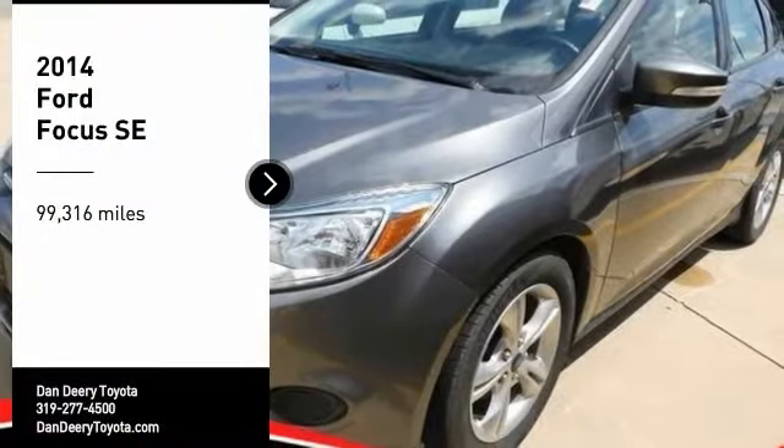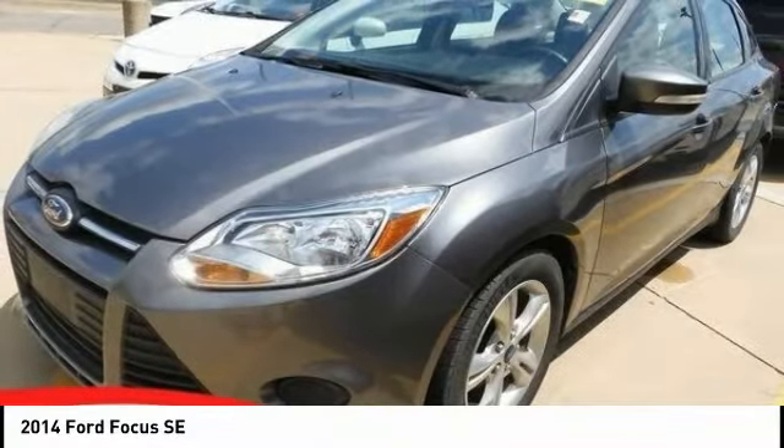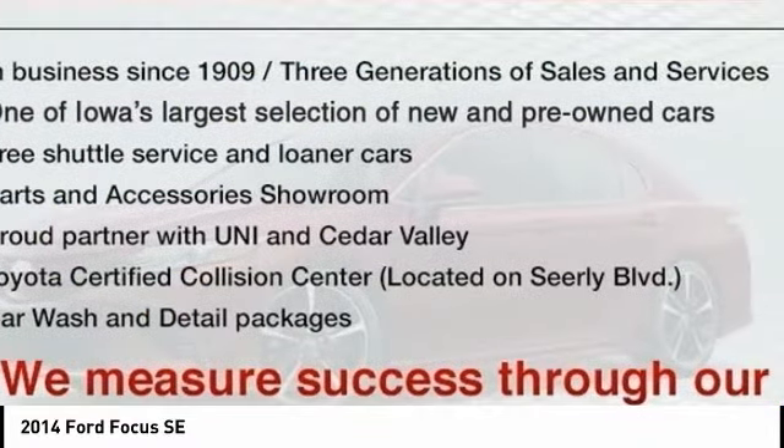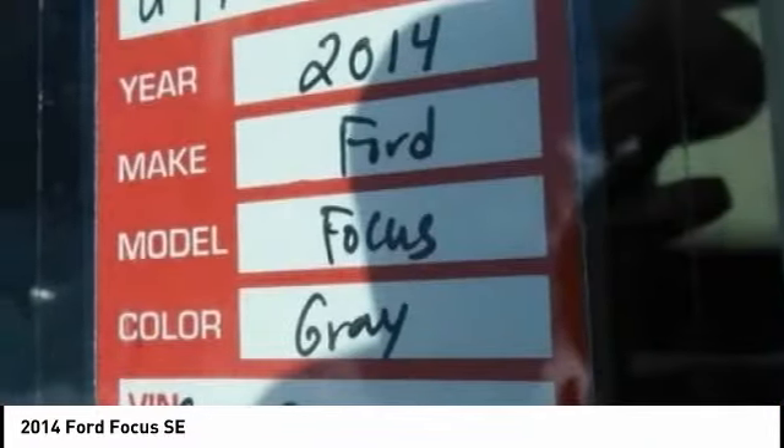Stop by and take a look at the 2014 Focus. Focus has more cool tech, more of what you're looking for, from any point of view, more than meets the eye.